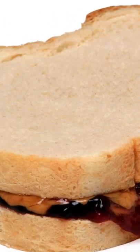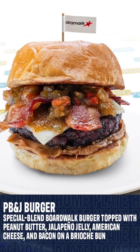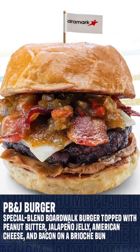Peanut butter and jelly on a burger? At Citizens Bank Park, you can get this crazy spin on a classic topped with peanut butter, jalapeño jelly, American cheese, and bacon on a brioche bun.